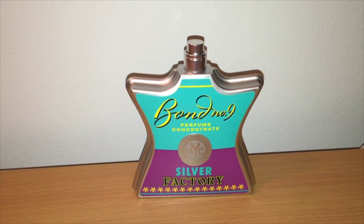So there you go guys — there's my review of Bond No. 9 Silver Factory. We'll be back next week with another review. I hope you've enjoyed this one. Please email me with any questions.